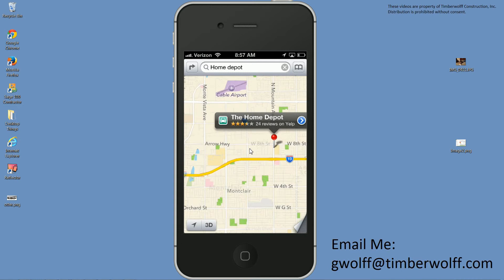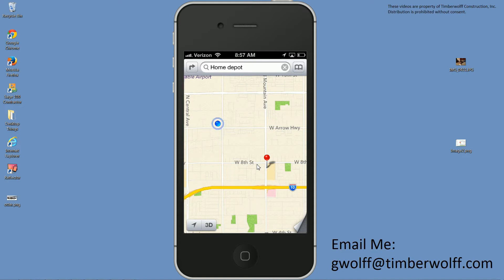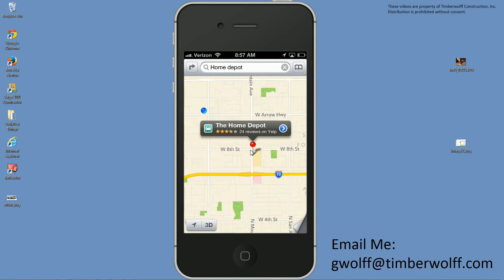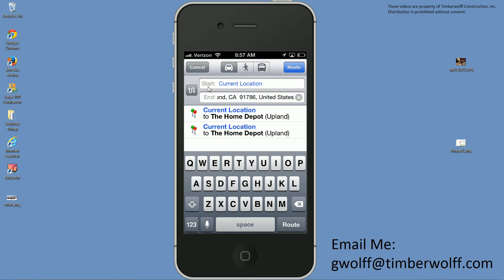I'm going to zoom in here. I'm the kind of guy who likes to look at a map and see how to get where I'm going — I don't really like the turn-by-turn instructions that car GPSs give. But if you're a directions type of guy, you can click on the pin, hit the arrow, and then hit 'Directions to here.' Now you can see it's going to take me from my current location to the Home Depot's address, and then I'll click Route.